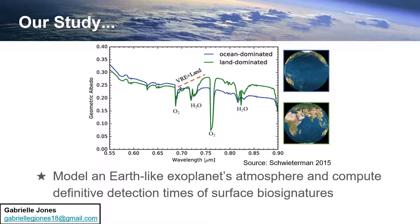We modeled an exoplanet's atmosphere with Earth-like conditions and computed definitive detection times of surface biosignatures using the Atmospheric Radiative Transfer Model SMART and the LUVOIR Noise Detection Model.